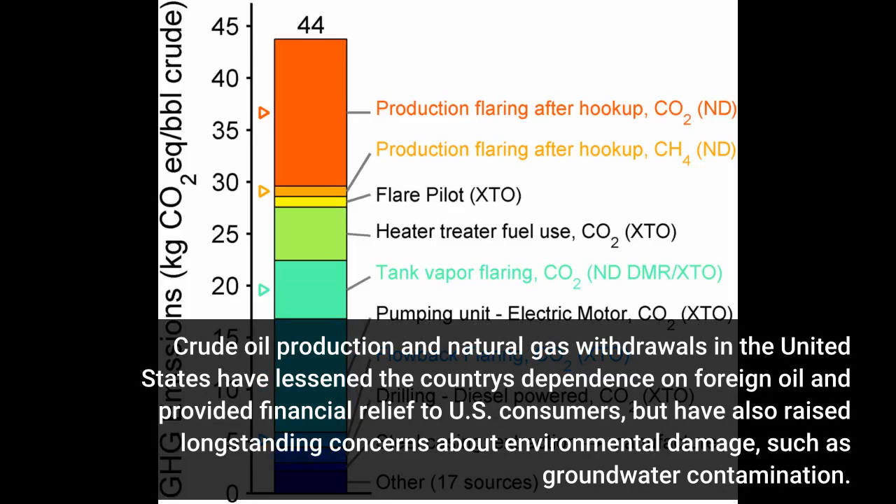Crude oil production and natural gas withdrawals in the United States have lessened the country's dependence on foreign oil and provided financial relief to U.S. consumers, but have also raised longstanding concerns about environmental damage, such as groundwater contamination.